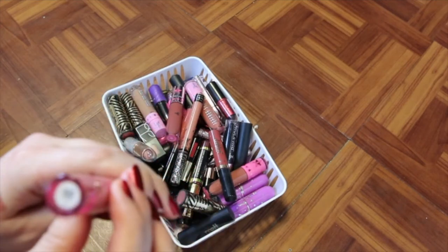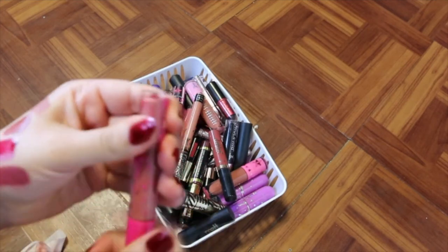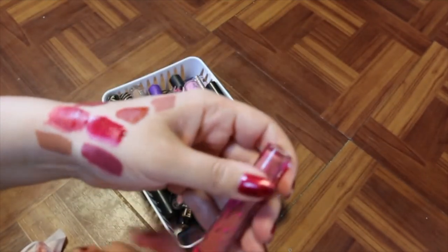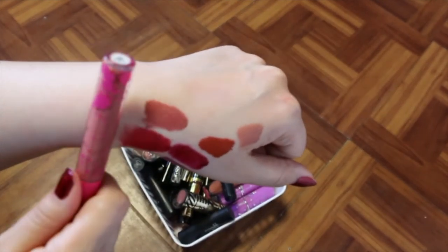I've got a Coloured Rain lip here — it's called Cappuccino. This one is super old. It's a beautiful color, but because it's old, I'll get rid of it — that's the only reason I'm getting rid of it.